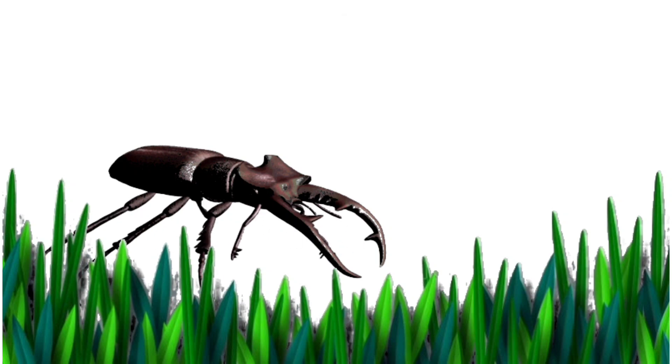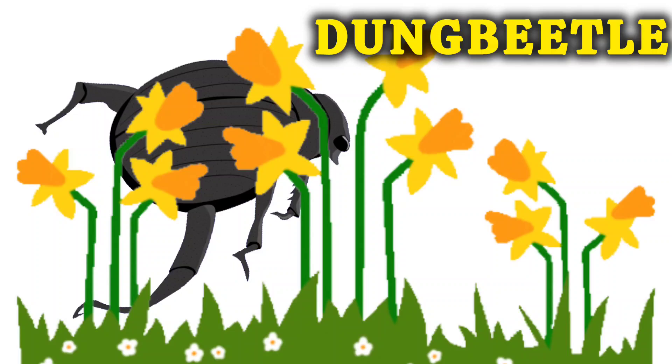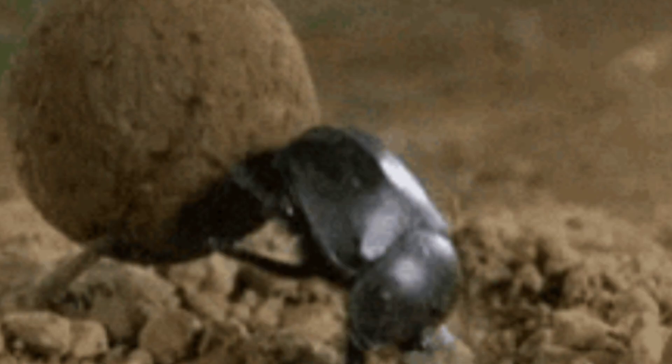This is a Hercules Beetle. They are a very strong insect. This is a Dung Beetle. They roll poop into balls.